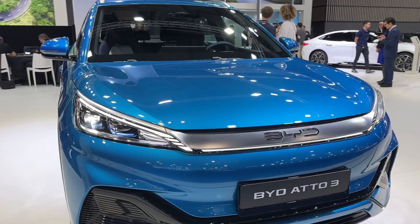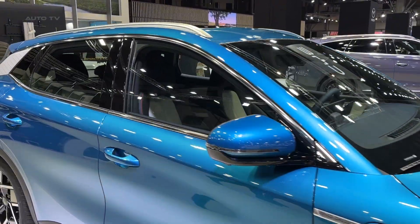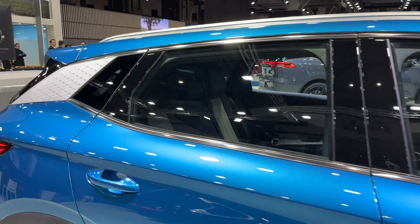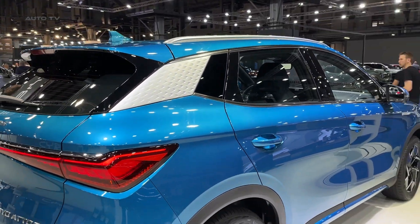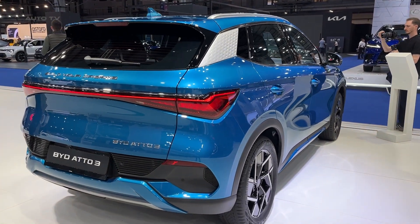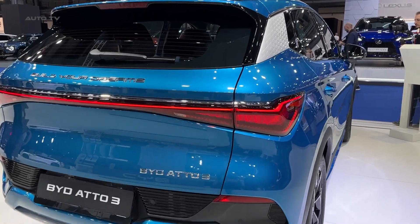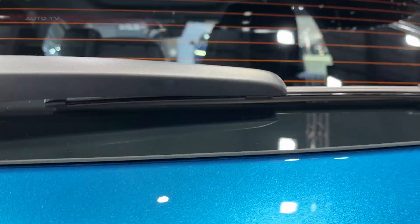The Atto 3 has solid performance as well, offering brisk acceleration from 0 to 100 kilometers per hour in just 7.3 seconds. Its top speed stands at 150 kilometers per hour. Weighing only 1,500 kilograms, and complemented by a well-tuned suspension and responsive electric motor, the Atto 3 provides a smooth, engaging ride across diverse terrains.